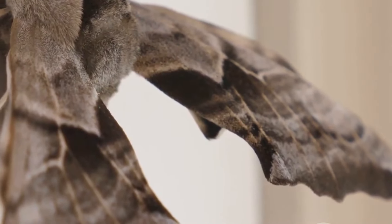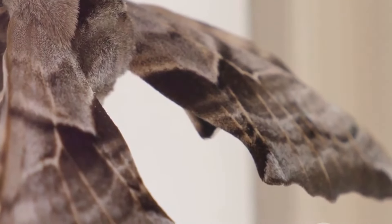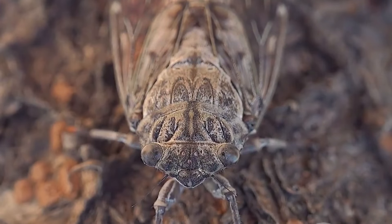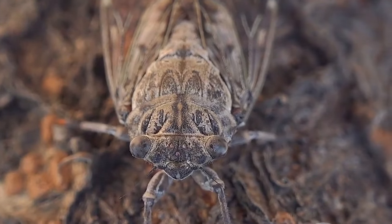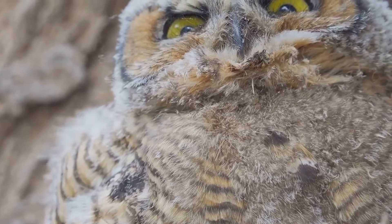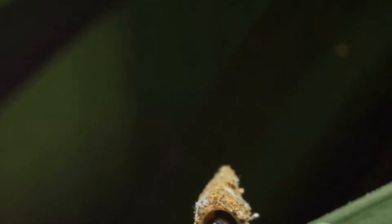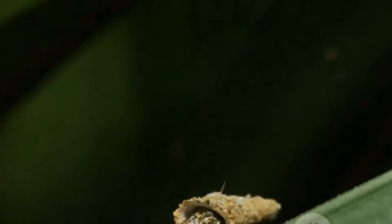The peppered moth is a creature whose story is forever intertwined with the industrial revolution. Before the rise of factories and smog, the peppered moth was predominantly light-colored, blending seamlessly with the lichen-covered trees. But as industrial pollution darkened the trees, the light-colored moths became easy prey for birds. Over generations, the darker moths, better camouflaged against the soot-stained trees, became the dominant form.